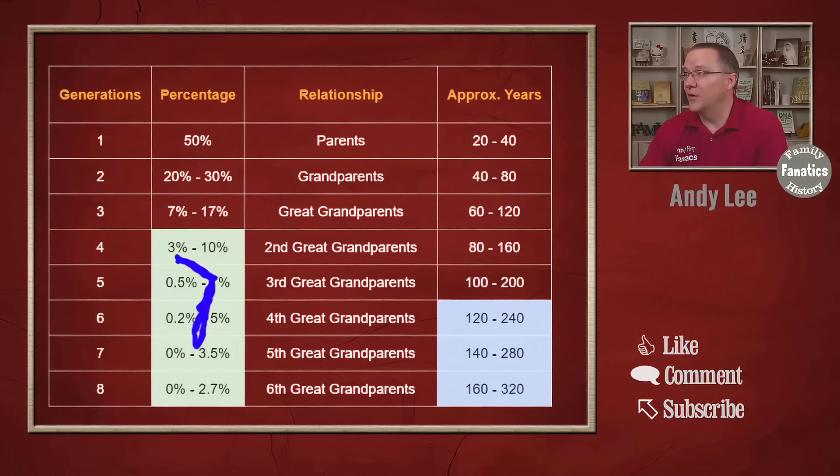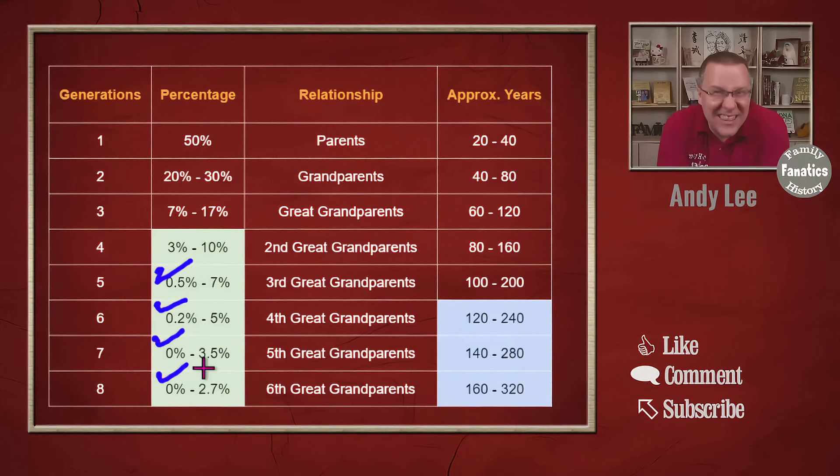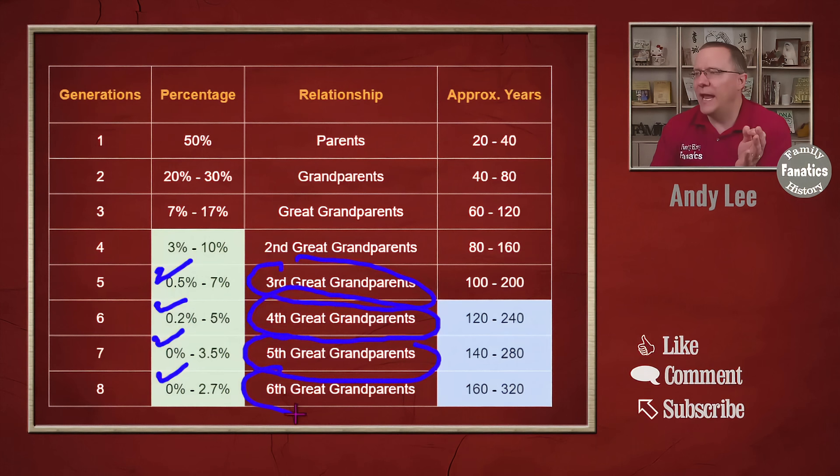So for my example of two percent Ashkenazi Jewish, that two percent could be the fifth, sixth, seventh, or eighth generation. Whereas before I was saying I need to look at fourth great grandparents, now I need to look at third great grandparents — of which there are 32 — plus fifth great grandparents, of which there are 128, and sixth great grandparents, of which there are 256. Just by having these little ranges, the number of potential ancestors this one person could be has ballooned into several hundred people you'd have to research.